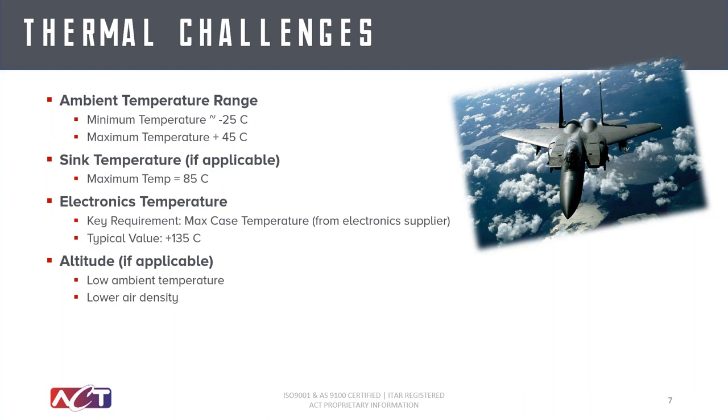We need to make sure the thermal resistance network from the case to the sink does not exceed the thermal budget. A typical value is 135 degrees C for the case temperature, giving you a 50-degree budget if your sink temperature is 85 degrees C. Some other considerations unique to aircraft is altitude — in those cases you might run into even more extreme low temperatures, so you may need to design some residual power to keep electronics from getting too cold. You'll also have low air density, so you may need to look at radiation in addition to convective heat transfer.